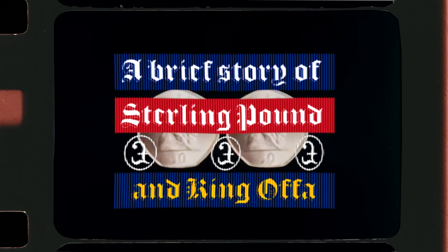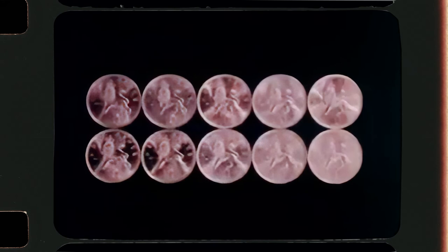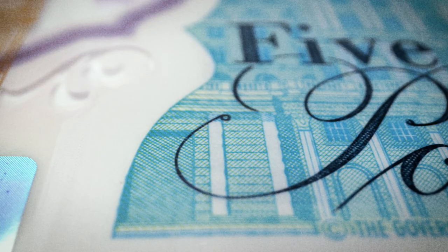A quid, one sterling, one pound, or one sterling pound — all deliver the same thing: one pound.